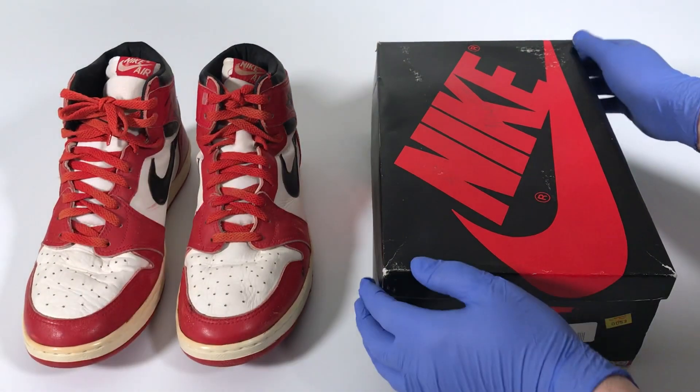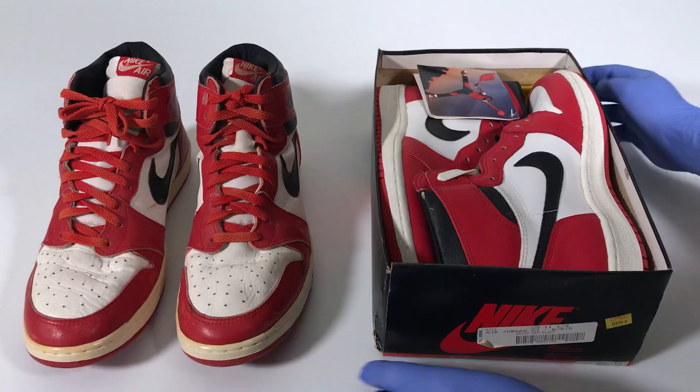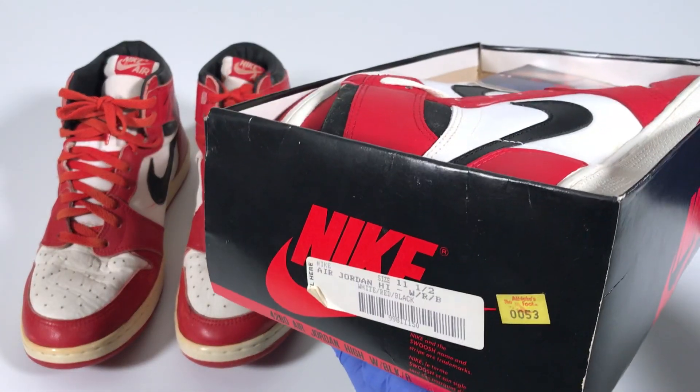Alright guys, check this out. Last night, this vintage original pair of Air Jordan 1 highs from 1985 sold on eBay for an astronomical $10,099.99. It's absolutely pristine.